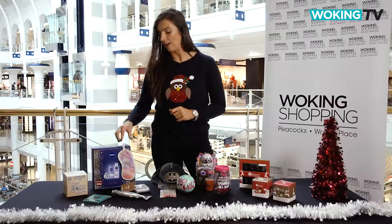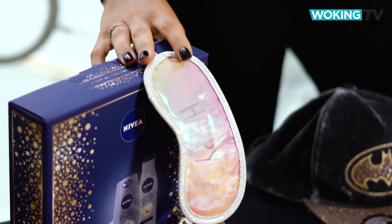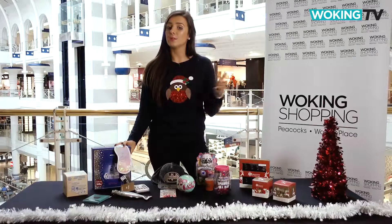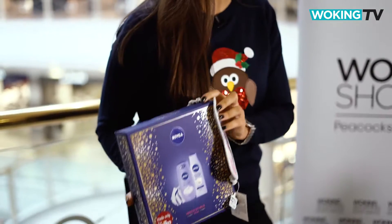This Choose Happy eye mask is perfect for catching 40 winks, and at £5.50 it's a great stocking filler. And from beauty sleep to beautiful skin, the Nivea Irresistible Skin Set from Wilco is just £4.